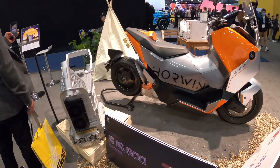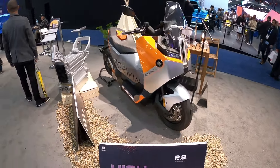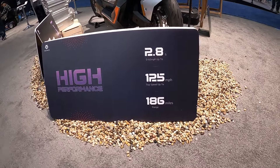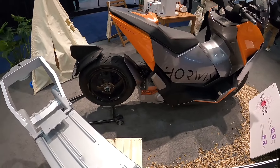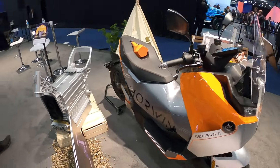Now this looks like a maxi scooter, but it's really a motorcycle. Check this out — zero to 60 in 2.8 seconds, 125 mile top speed. I mean, this thing hauls. All that torque from being electric. And this one looks a lot more refined. I love the entire setup here — very, very clean. Orange vibes.